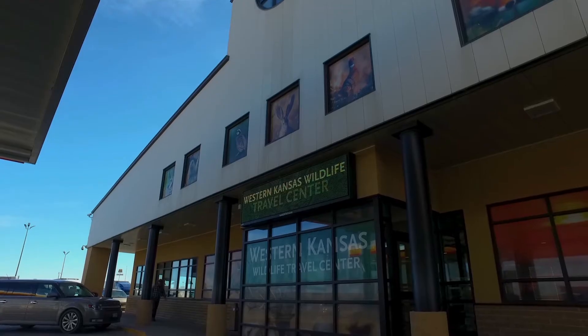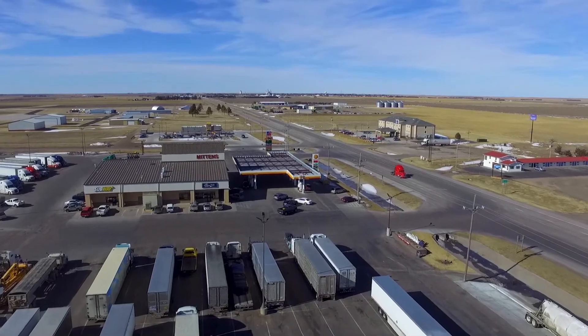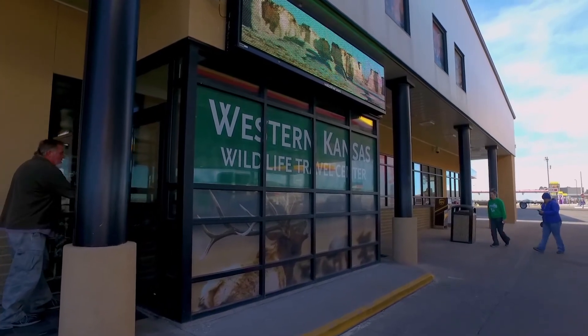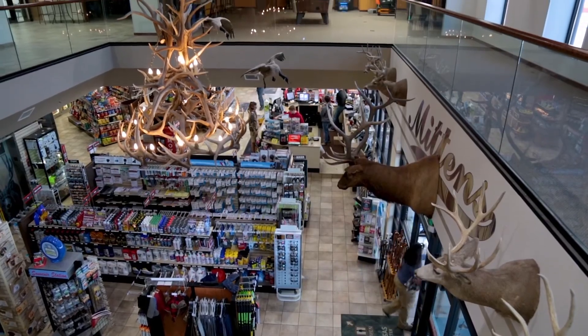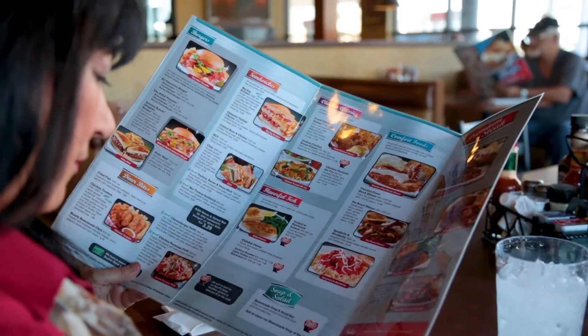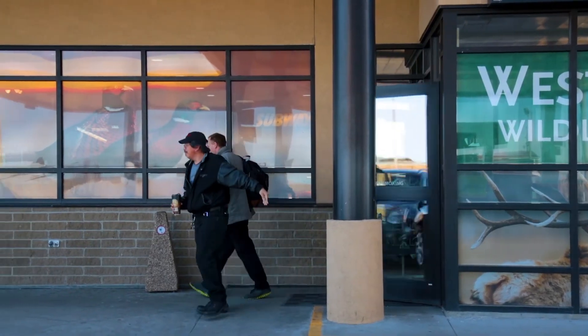Welcome to Western Kansas Wildlife Travel Center right here in Oakley, Kansas on I-70 at exit 76. I-70, after all, is America's Main Street, and we're right here on Main Street for you. Now that I'm an Oakley resident, I still come in almost every day, and I sit and listen to the conversations of the people around me — the guys talking about the big elk they just bagged, or the folks taking their kid to college for the first time. People just traveling up and down the highway. Real people, just like you and me.